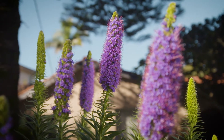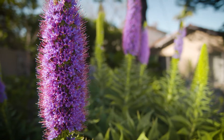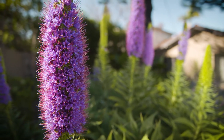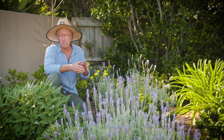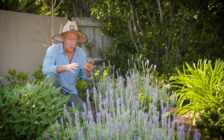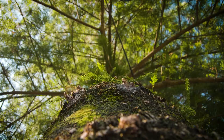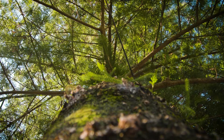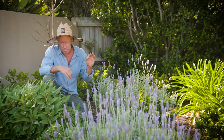Just have a look at these echiums — just a sight to behold in spring. We planted this garden out last winter, some 17 months ago now, and at the beginning, all that was here was this big Norfolk Island pine. What we did was add a 200mm layer of new soil, planted everything out, and then mulched.